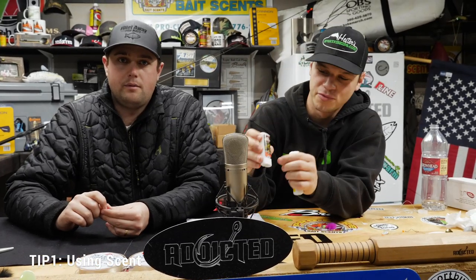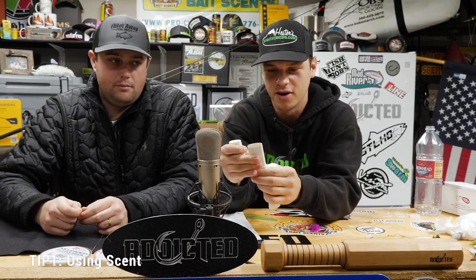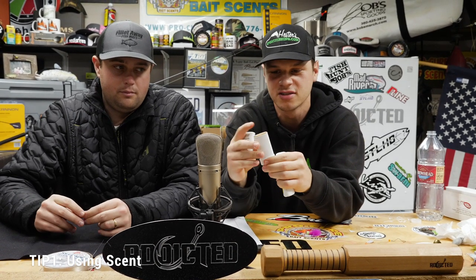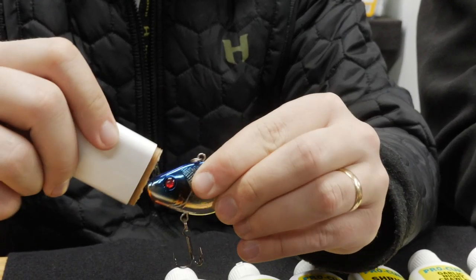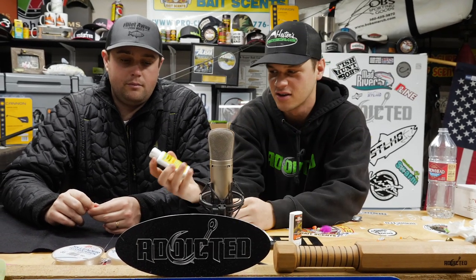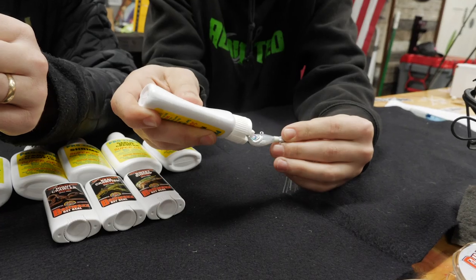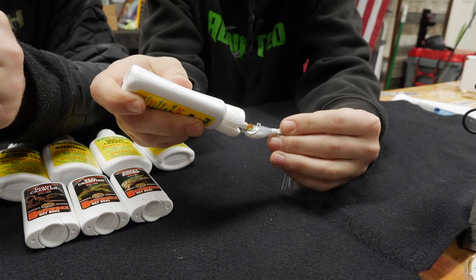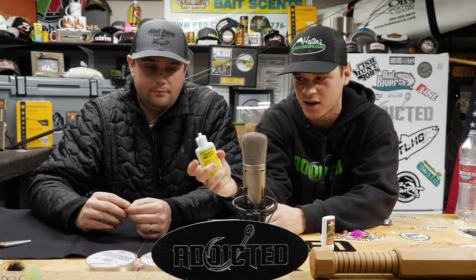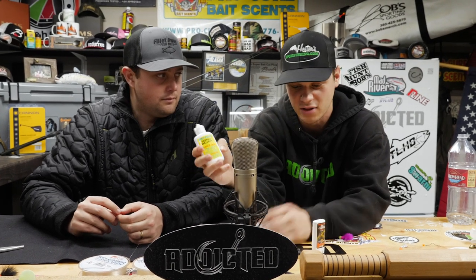Here we have real crawfish bait wax. This is really good for applying on to any of your jigs — it's really sticky, it stays on for long periods of time, and it works pretty well. Then we have the gels. One of TJ's favorites is Trophy Walleye, and same thing — you can add it to jigs, your worm harnesses, really anything while you're fishing for walleye. You can really goop up your jigs and it will last all day.